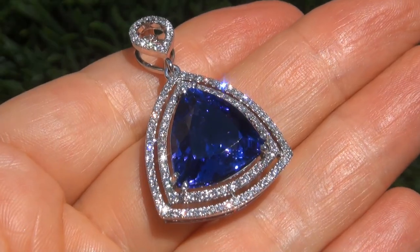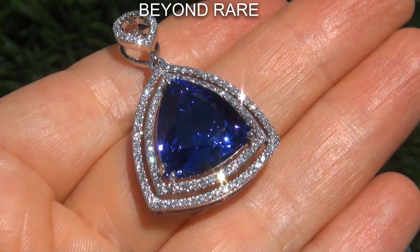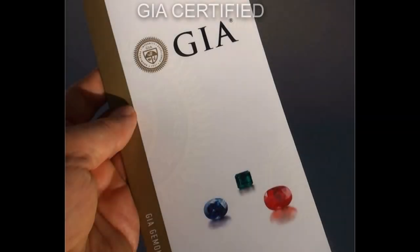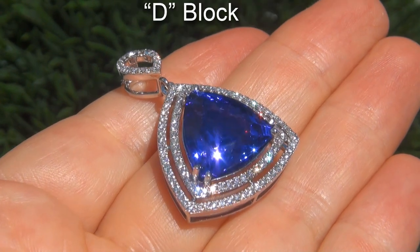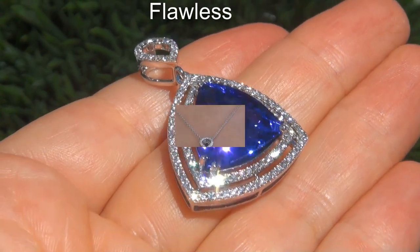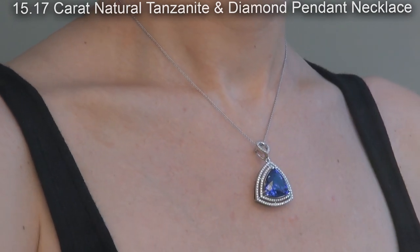Welcome to Certified Jewelry. Just in from our consignor is this beyond rare, investment grade, GIA certified, extra fine quality, D-block, flawless, 15.17 carat natural tanzanite and diamond pendant necklace.